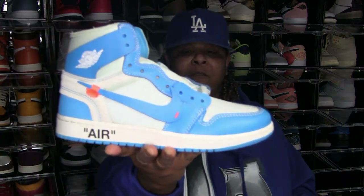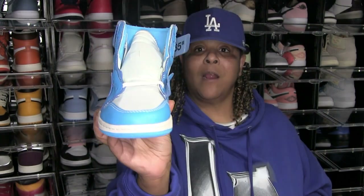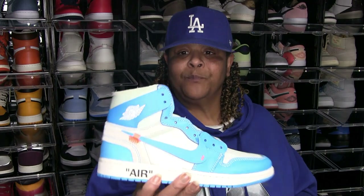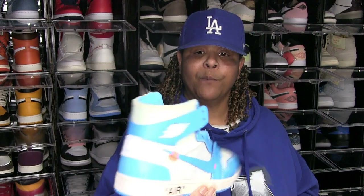Got the Off-White. Now these — I wanted these shoes badly. I got burned on these, got suckered in, and bought a fake pair. But eventually got the real ones.